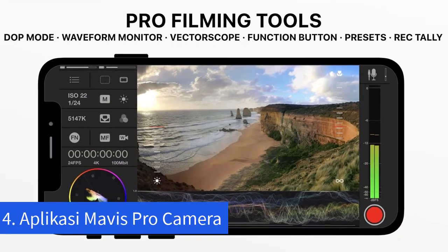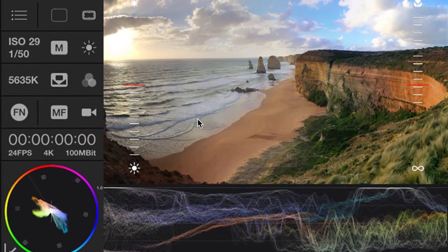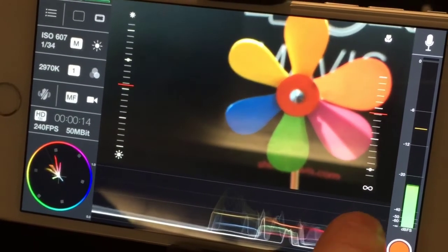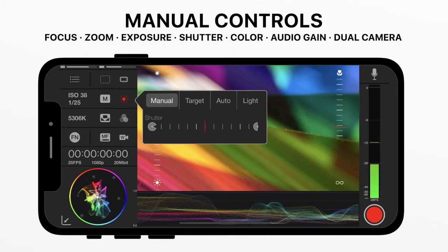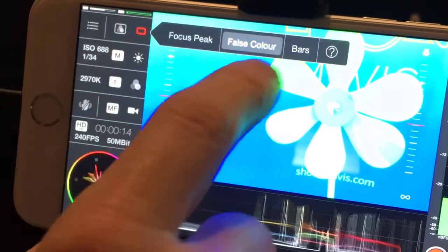Aplikasi keempat yaitu Mavis Pro Camera. Mavis Pro Camera adalah sebuah aplikasi perekam video untuk iPhone yang tidak kalah hebat dengan Filmic Pro. Aplikasi ini menawarkan banyak fitur yang berguna dalam produksi video, di antaranya fokus lebih baik, monitor cahaya dan warna, melihat dynamic range optimal, timecode, tampilan fullscreen, dan DOF, dan lain-lain. Mavis juga punya integrasi dengan aksesori lain, misalnya mikrofon dan lensa eksternal. Yang paling menyenangkan adalah kamu bisa mengunduh dan menggunakannya secara gratis, meskipun ada pembelian dalam aplikasi untuk beberapa fitur tertentu.